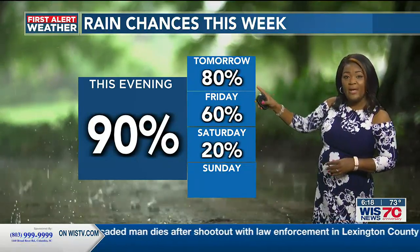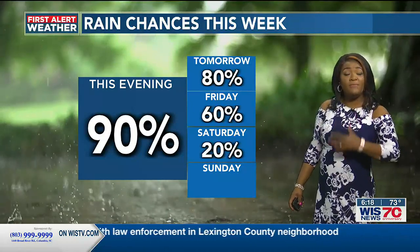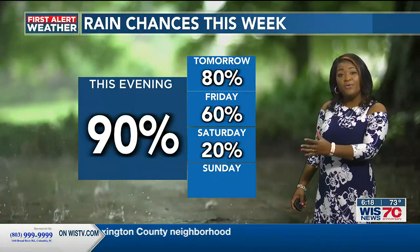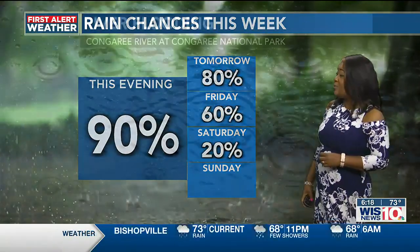Tomorrow the rain chance is at 80 percent, and then 60 percent for Friday. We'll finally get some movement from the parent system, and that will take it out of here a little bit. Once it does, we'll see a decrease in the rain chances for the upcoming weekend.